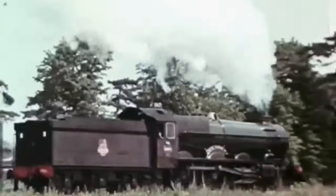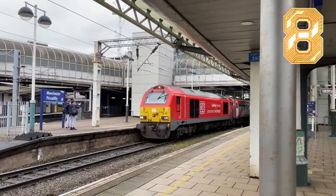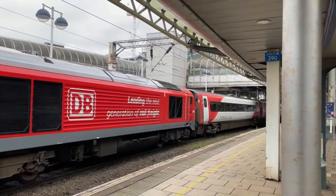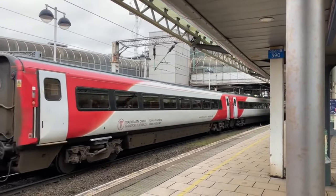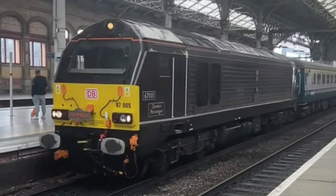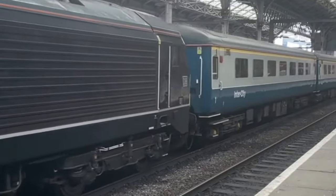Next up at number 8 is the modern Class 67. Introduced in 1999, this sleek diesel-electric locomotive is the definition of versatility. Whether it's hauling freight or high-speed passenger services, the Class 67 does it all. Its modern design and power make it an essential part of today's rail network — a true workhorse of the 21st century.